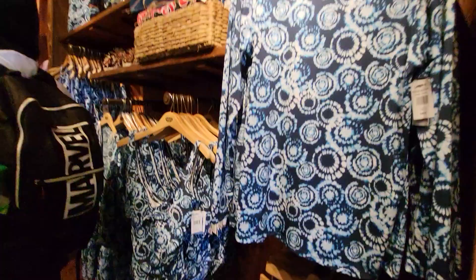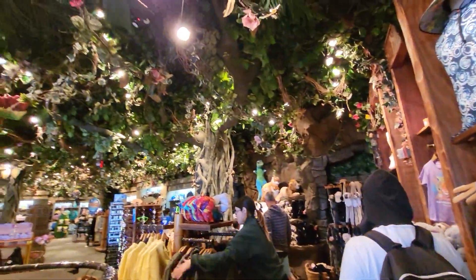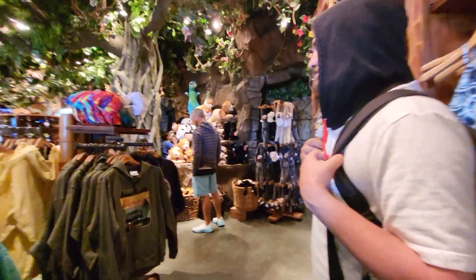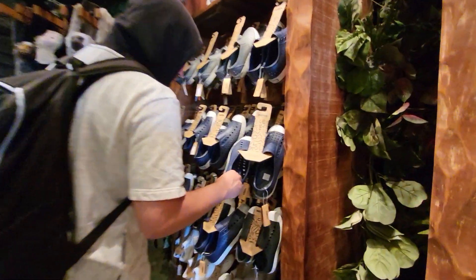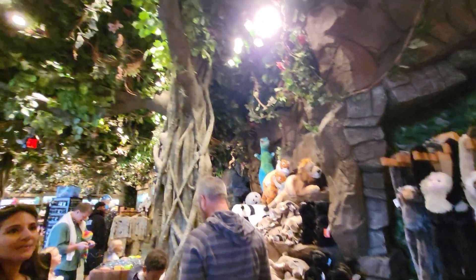Oh, this is pretty. I saw a girl wearing these shorts the other day. The inside is the neatest. The ceiling. Let's see if they have lots of animals. You see that tree up there? It's a really neat tree.